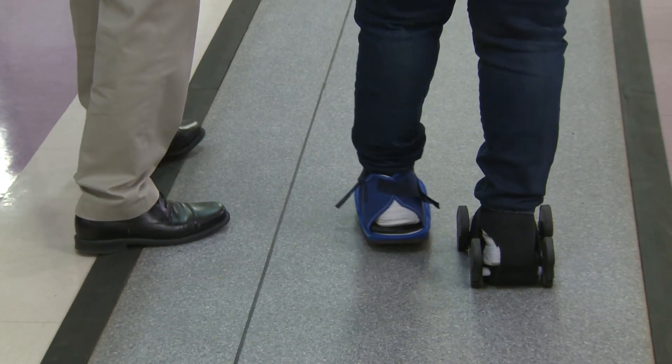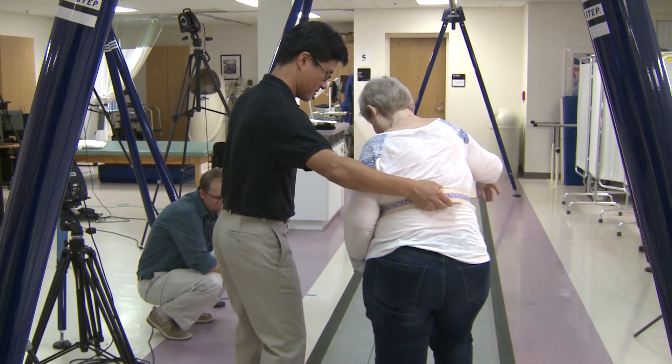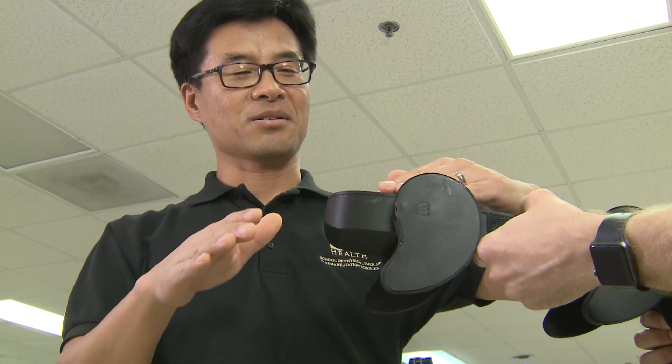Diane Hintz is on the right track. She's making strides with this patented portable shoe. It's called the Motaram iStride device. It was invented at USF in Tampa.